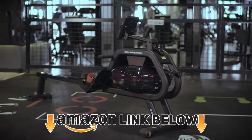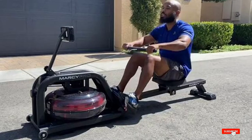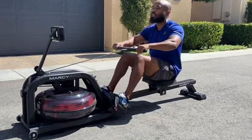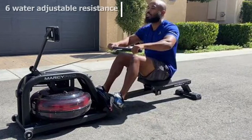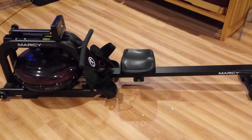At number four, we have the Marcy Water Rowing Machine for a full body workout. It is equipped with a built-in LCD monitor that displays calories, pulse rate, distance, total reps, calendar, temperature, and clock. However, the chest strap to monitor your pulse rate is not included with the machine and must be purchased separately.